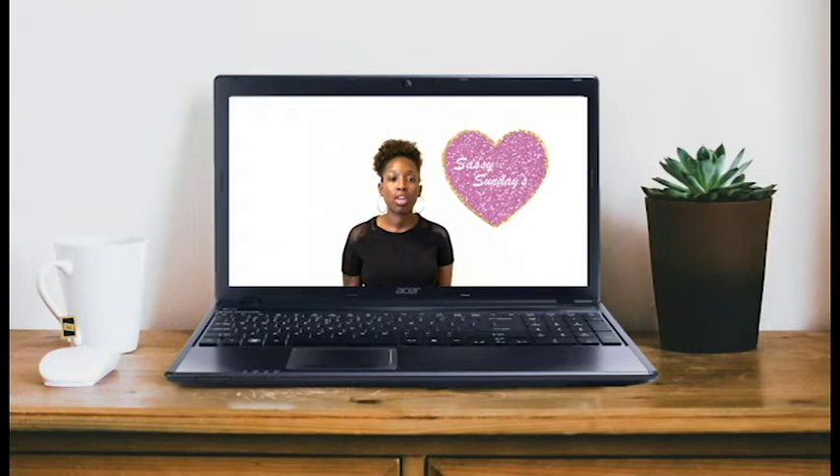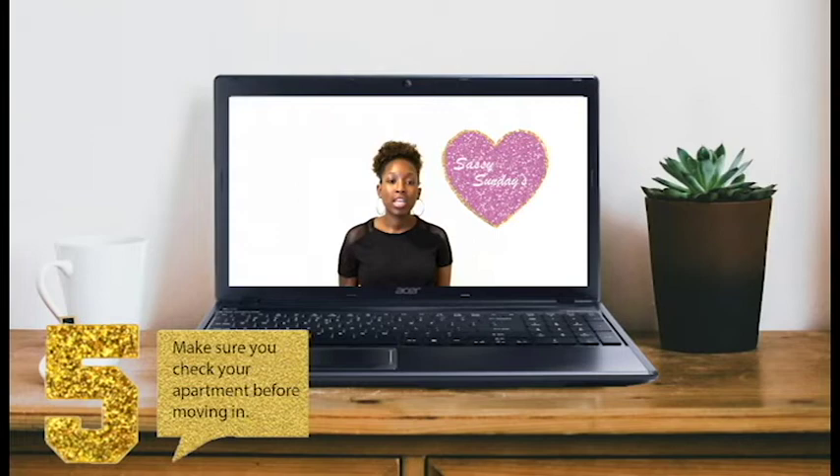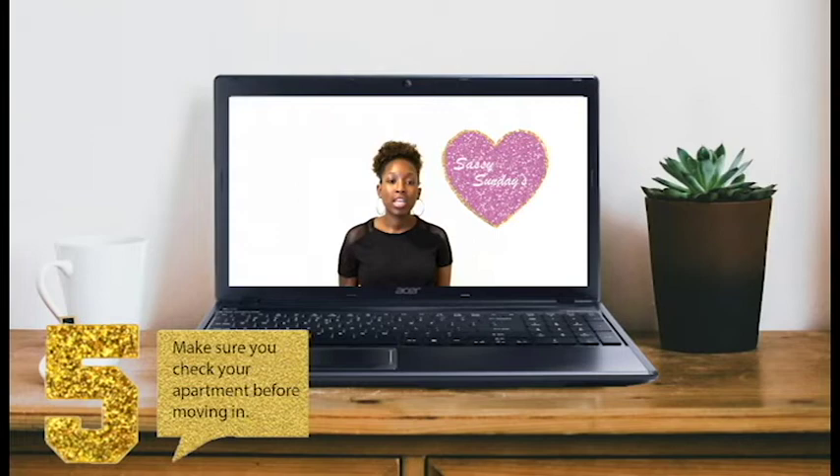The fifth tip: check your apartment before you move anything in. Look at the walls, the baseboards, make sure the water works, make sure the lights work, because they can charge you for something that was broken when you came in. Check for dents and damage throughout the whole apartment or house. Also make sure you clean it before you move in, because even if they hire a cleaning crew, it's not really clean — so clean it yourself.